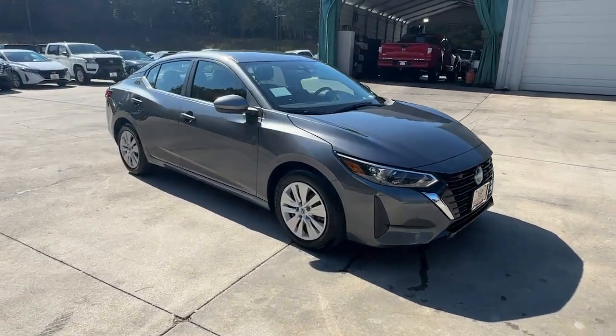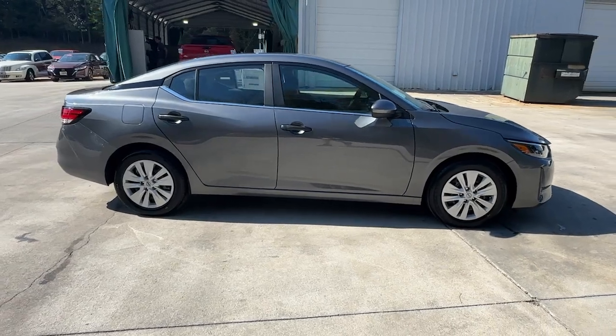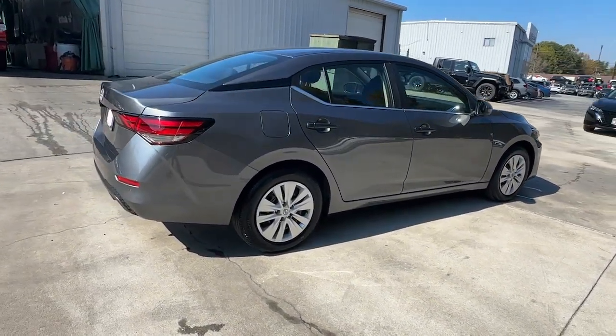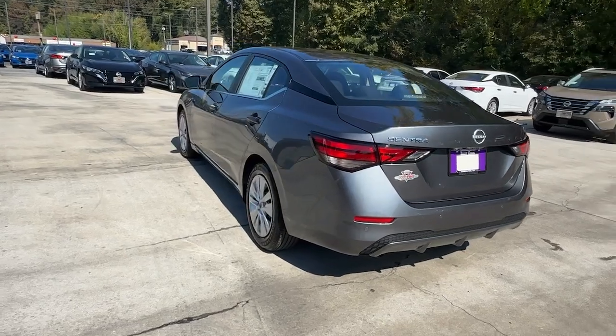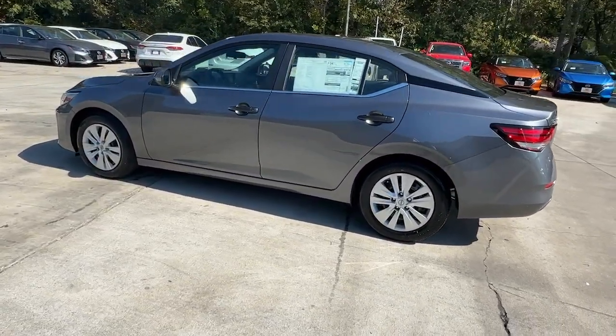Get acquainted with the 2025 Nissan Sentra. Comfort, convenience, safety and fun are all yours in the sleek and spirited Sentra. This mid-size 4-door with modern flair delivers a roomy interior with plenty of creature comforts and thoughtful storage solutions. A suite of standard driver-assist safety tech and an unmistakably sporty ride.